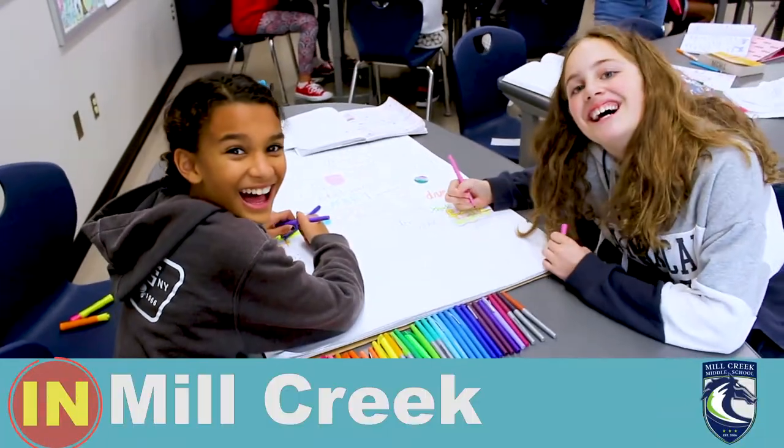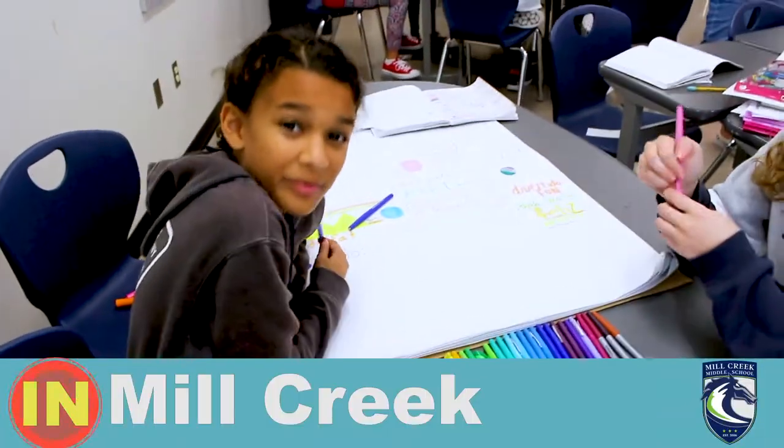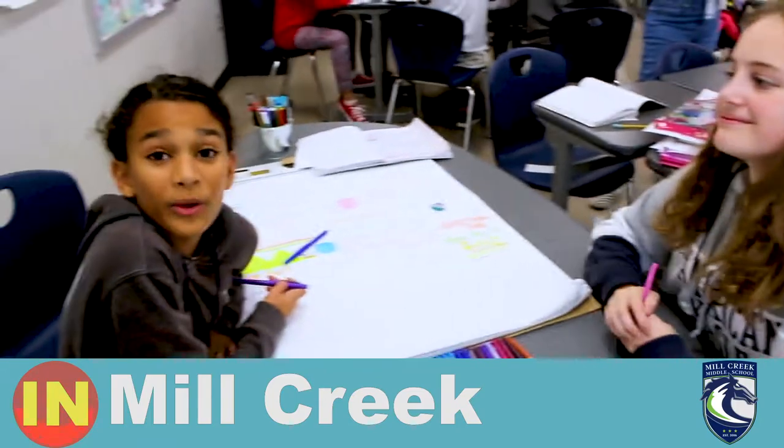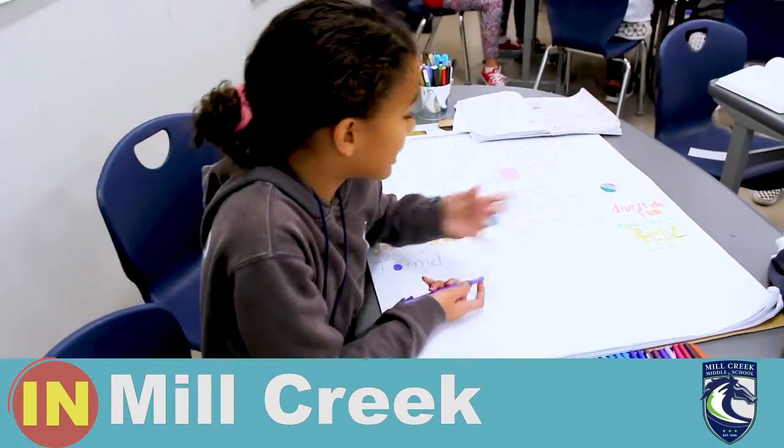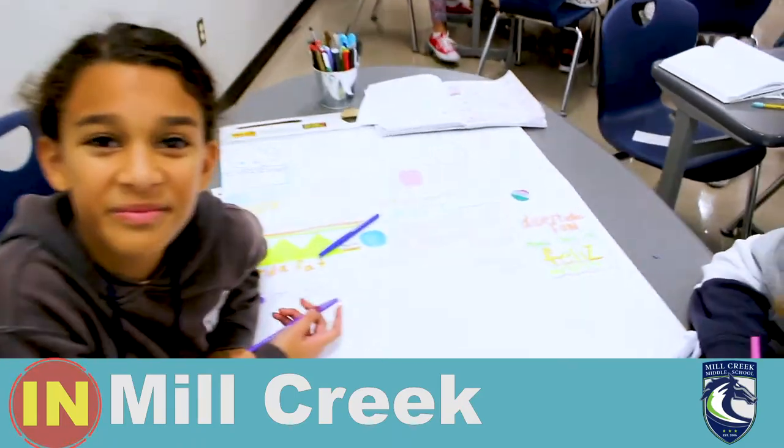Hola! Me llamo Cope. We are at Mill Creek Middle School in Spanish class. We are making an action poster. Adios amigos!